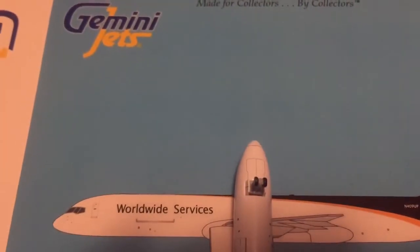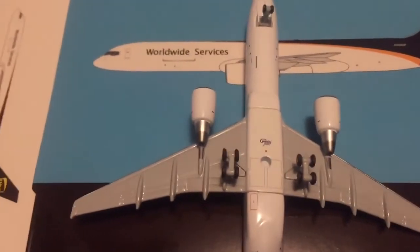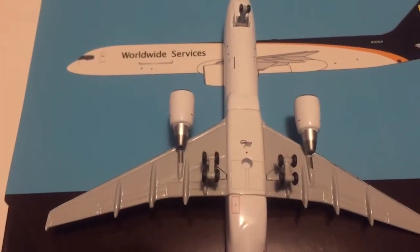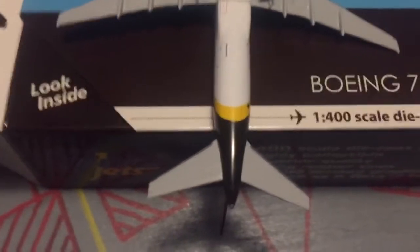Going down, you can see the main gear doors right there and the front gear. You can see the cargo door on that side — generally just the logo stand hole in the main gear doors. And then there is the bottom of the wings — very detailed, looks very nice. Another cargo door right there, and the back of the plane looks very nice.